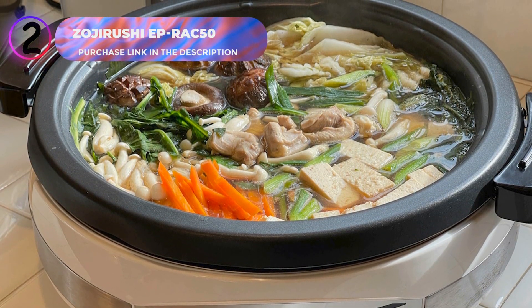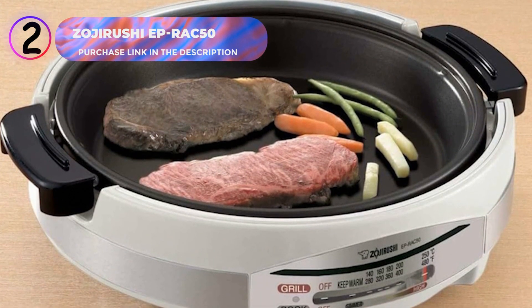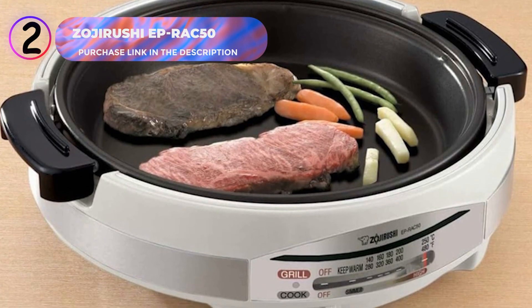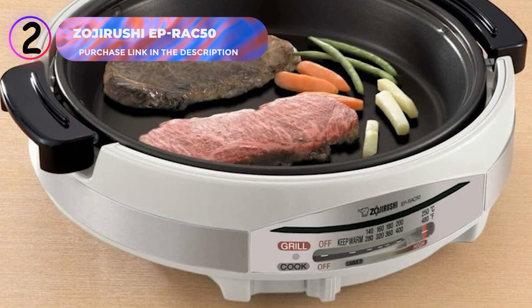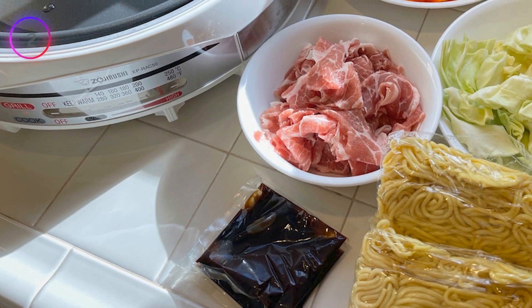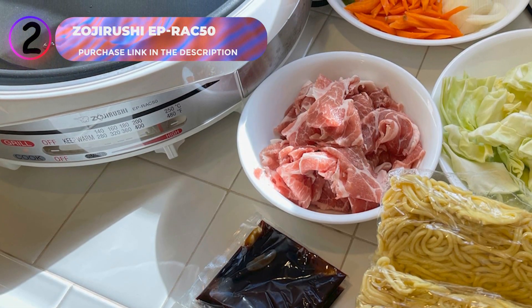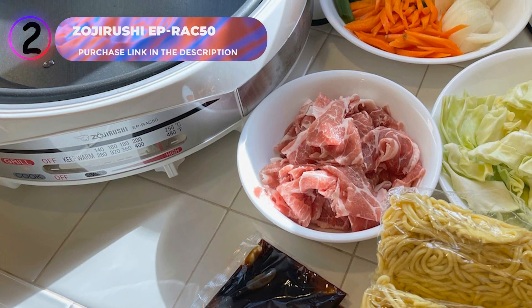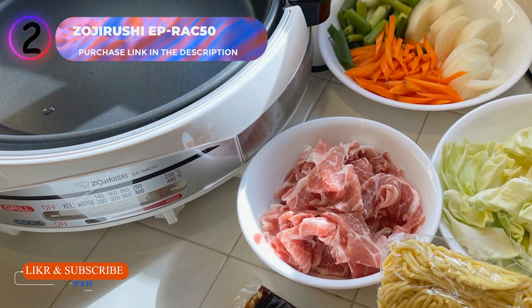This well-thought-out design combines convenience, versatility, and functionality, making it an excellent choice for hot pots, soups, pancakes, and more. The Zojirushi EP-RAC-50 is not just an appliance, it's a cooking experience. Take your cooking to the next level with the Zojirushi EP-RAC-50 electric skillet. Ready to bring it into your kitchen? Click the link in the description to purchase yours today.